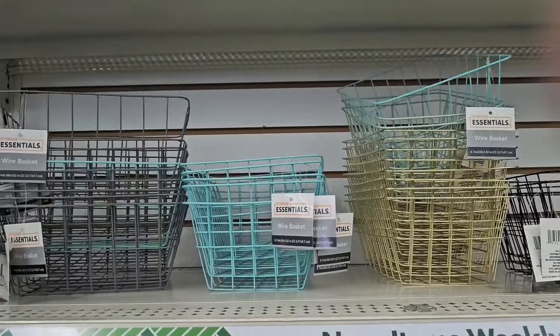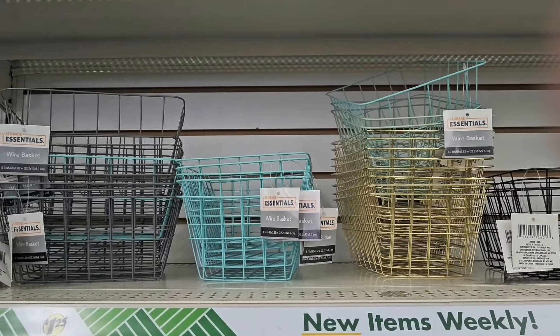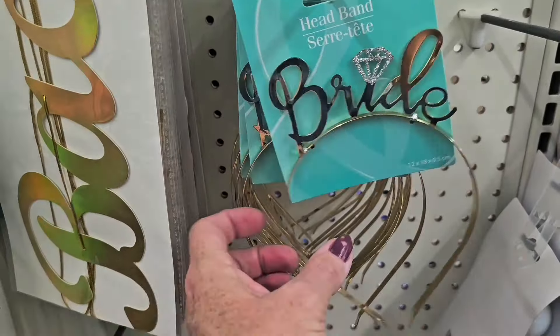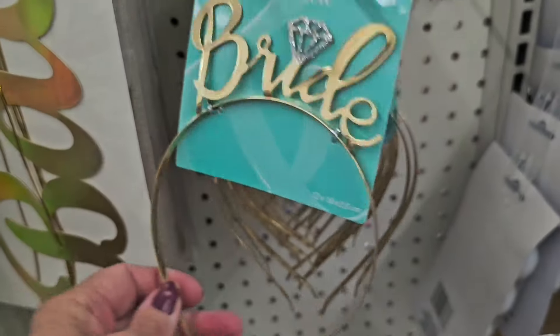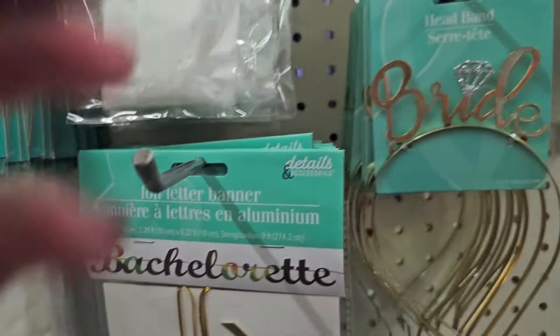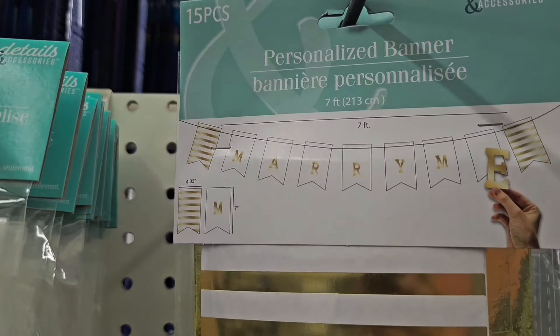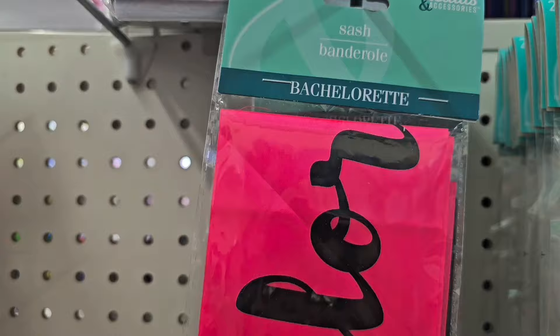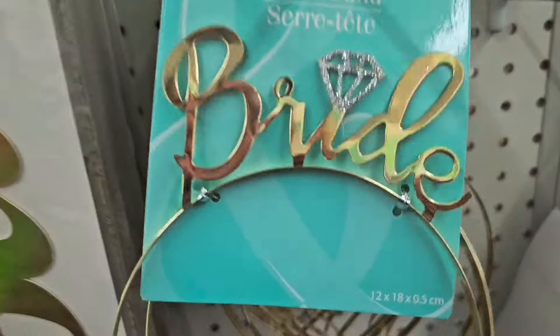I don't think the shape is new but the colors are new. Getting married or know anyone getting married this spring? Dollar Tree is coming out with all kinds of new wedding banners and fun things for bachelorette parties — look at how pretty that is for a dollar twenty-five!